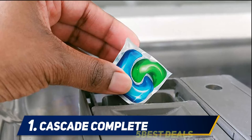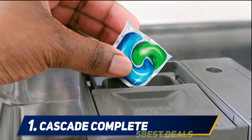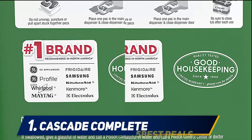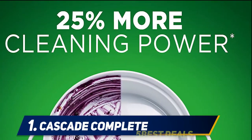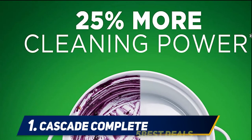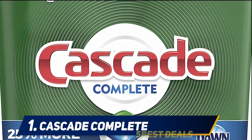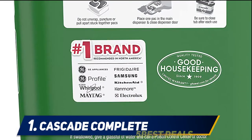Cascade Complete action packs have 25% more cleaning power and are formulated with the grease-fighting power of Dawn dishwashing liquid. The packs are conveniently pre-measured with no finicky wrapping — just toss in a pack. They are phosphate-free and dissolve quickly to unleash cleaning power early in the cycle. For best results, use with Cascade Power Dry rinse aid for powerful drying and Cascade dishwasher cleaner to keep your machine sparkling.